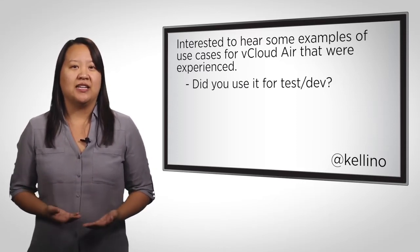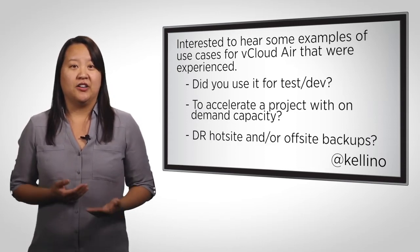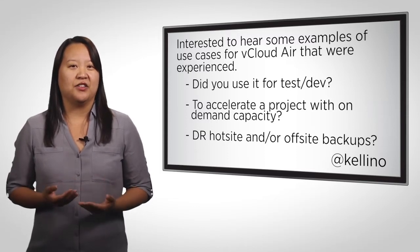I'm interested to hear some examples of use cases for vCloud Air that were experienced. Did you use it for test dev to accelerate a project with on-demand capacity for a DR hot site or off-site backups? What were the use cases that delivered the biggest benefit?